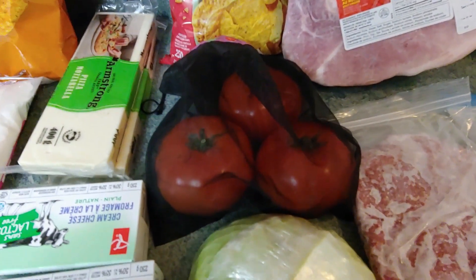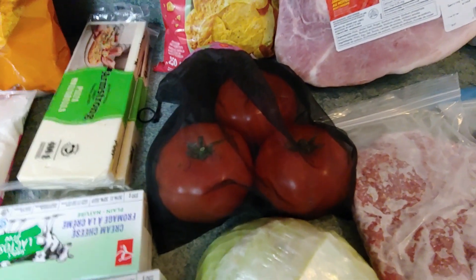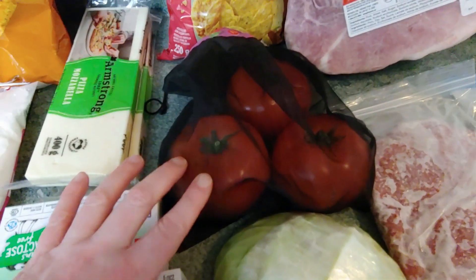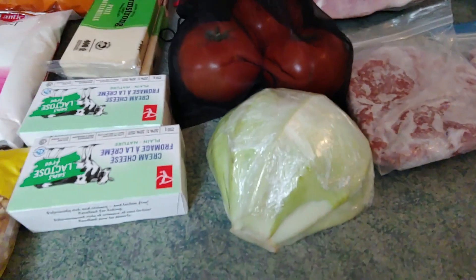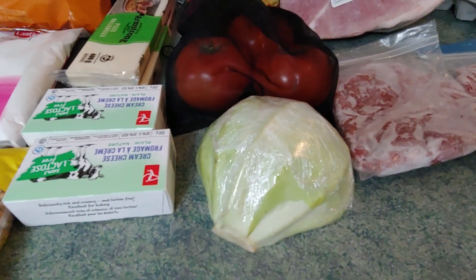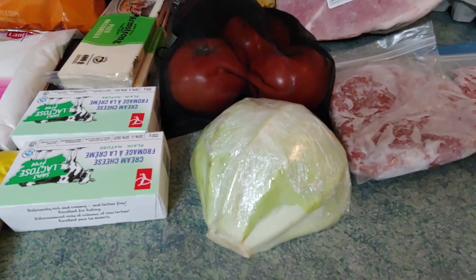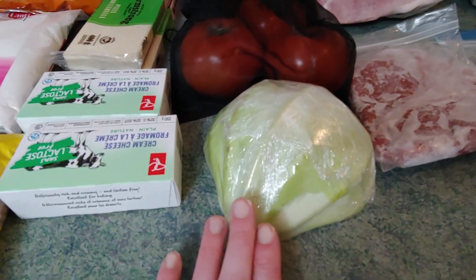I went to Avery's, which is a local farmer's market. They had hot house tomatoes on for $0.99 a pound and cabbage on for $0.77 a pound. I paid a total of $1.45 for those tomatoes and $0.67 for the cabbage.